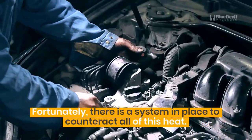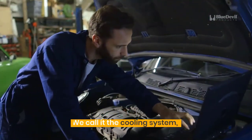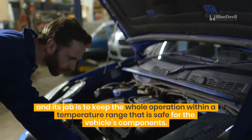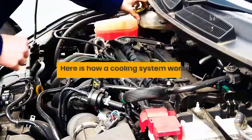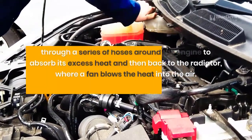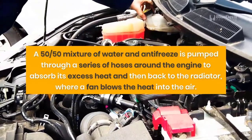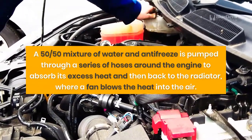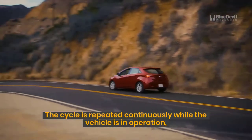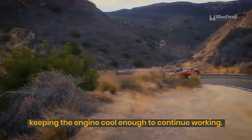Fortunately, there is a system in place to counteract all of this heat. We call it the cooling system, and its job is to keep the whole operation within a temperature range that is safe for the vehicle's components. A 50-50 mixture of water and antifreeze is pumped through a series of hoses around the engine to absorb its excess heat and then back to the radiator, where a fan blows the heat into the air. The cycle is repeated continuously while the vehicle is in operation, keeping the engine cool enough to continue working.